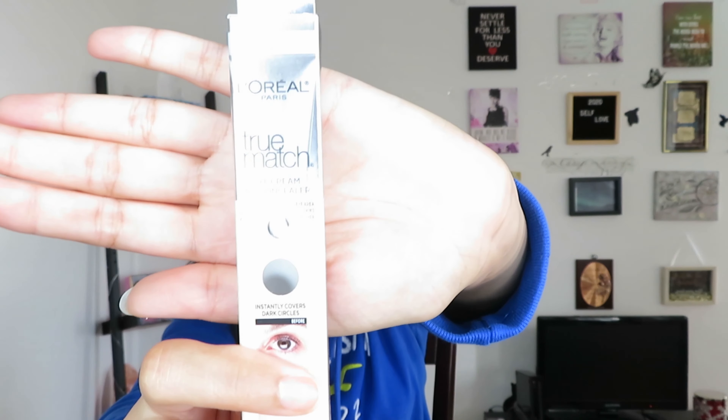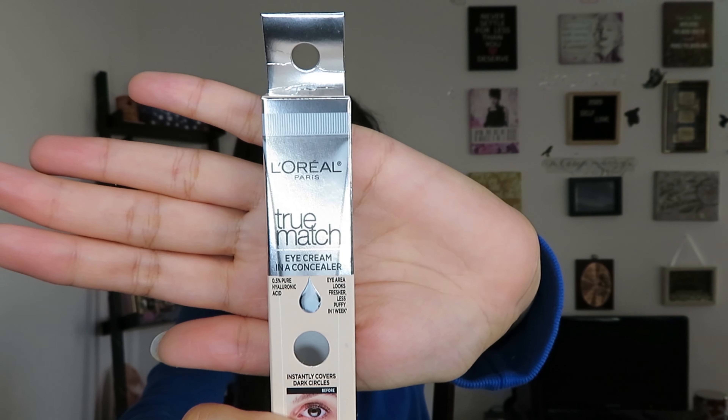For the claims, it says it provides instant dark circle correction with 24 hours of hydration — I'm assuming that's from the 0.5% hyaluronic acid in the concealer. It is suitable for all skin types including sensitive skin, and is dermatologist and ophthalmologist tested. The formula is paraben-free, non-comedogenic, and scent-free, though when I smell it there is a slight, light scent to it.